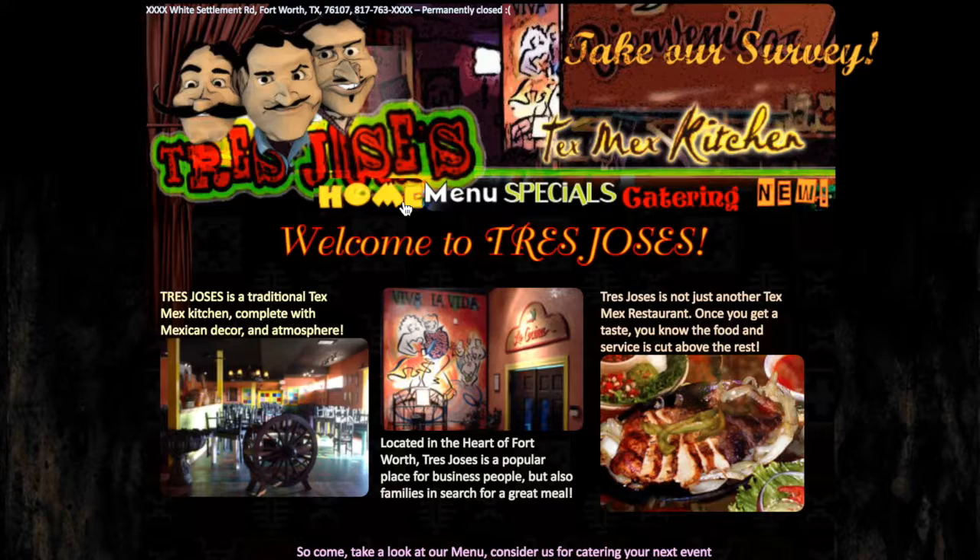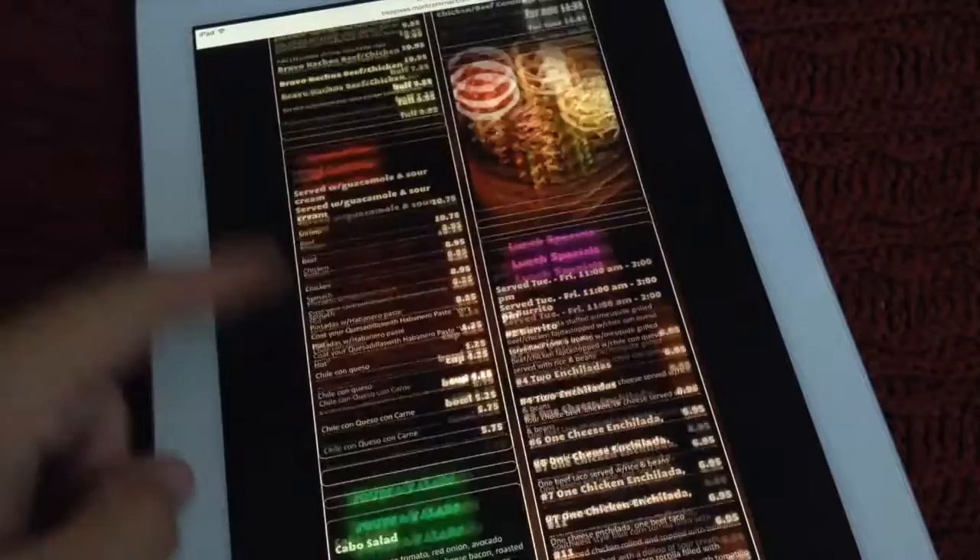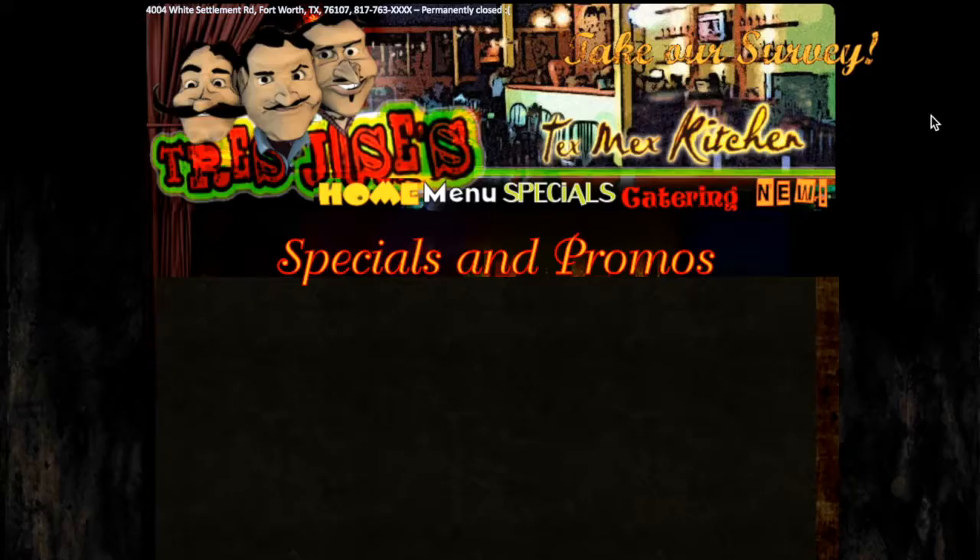Tres Hoses, a Tex-Mex restaurant, did not have a website at the time and I was tasked with creating a web presence with the main goal of building awareness for the restaurant, providing a full menu with prices online, emphasizing the catering business, and giving customers a way to contact the restaurant as well as stay in touch via news and specials sections.